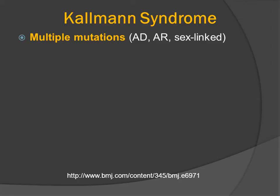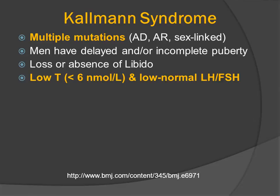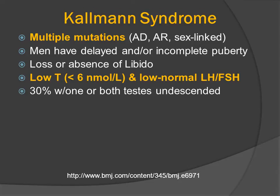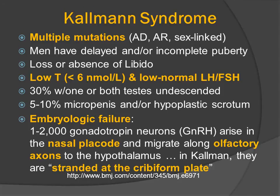There are multiple mutations that cause Kallmann syndrome. Most of the patients do not have a family history, but it may be transmitted as autosomal dominant, autosomal recessive, or sex-linked. Men present because of delayed and/or incomplete puberty, a loss or absence of libido. They will have low testosterone and normal to low levels of LH and FSH. About one-third of the patients will have one or both testes undescended, and about 5 to 10% will have a micropenis and/or a hypoplastic scrotum.